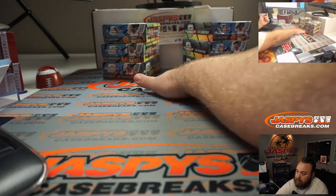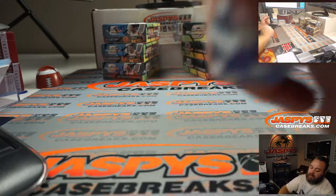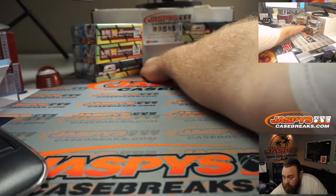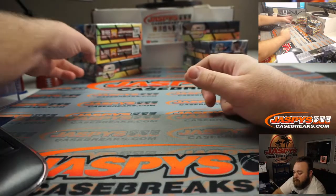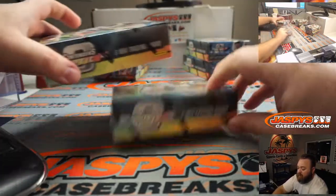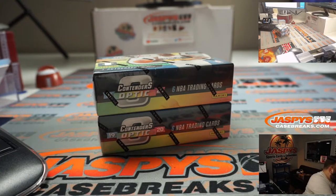That's a four, so this box on top is going to be box four. And it went behind the box — it's a two. So box two. That's that one right there. So boxes two and four for this break. The rest of them will be for pick your teams 39 and 40, which will be in the store shortly.